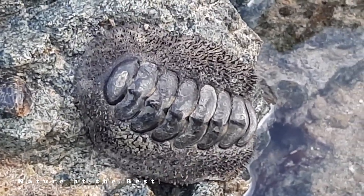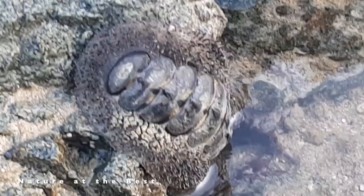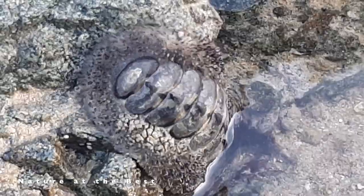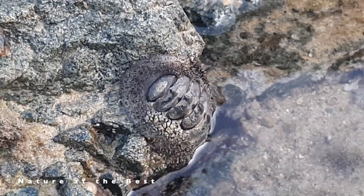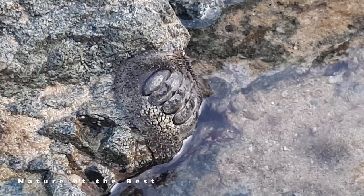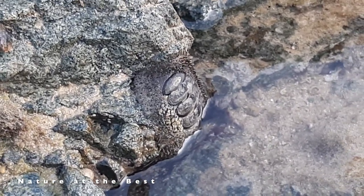Some species live quite high in the intertidal zone and are exposed to the air and light for long periods. Most species inhabit intertidal or subtidal zones and do not extend beyond the photic zone, but a few species live in deep water, as deep as 6,000 meters.